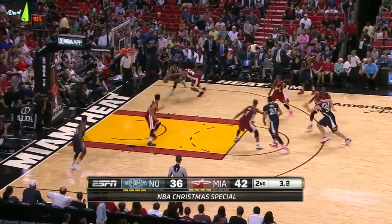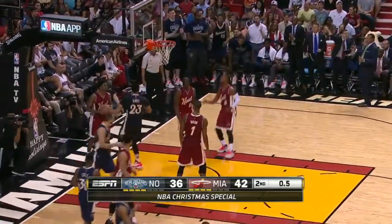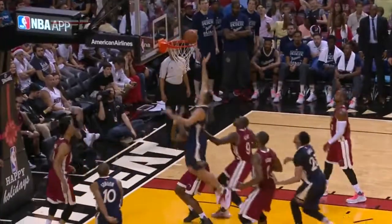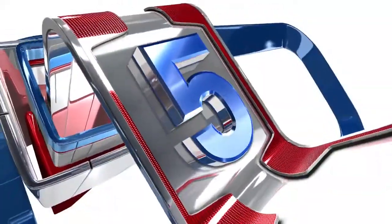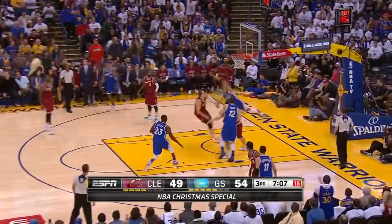At number six, we head to South Florida where Anthony Davis is doing some last-second shopping as he goes rocking on the rim and puts this one back in at the buzzer for the New Orleans Pelicans. He was about the only Pelican that showed up in this game.